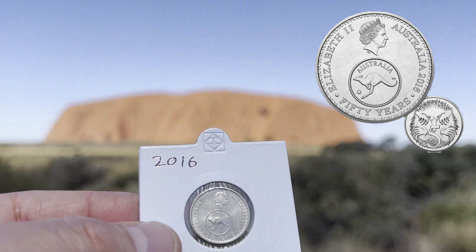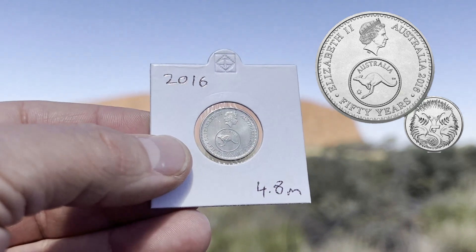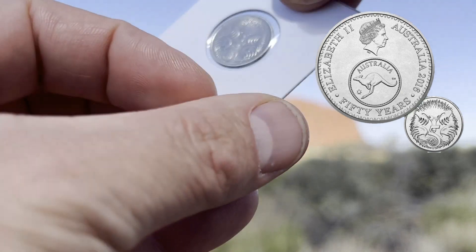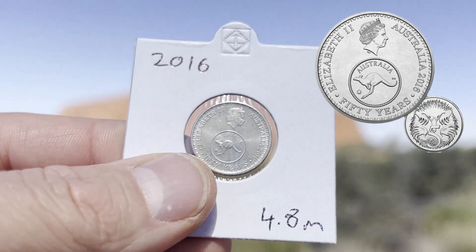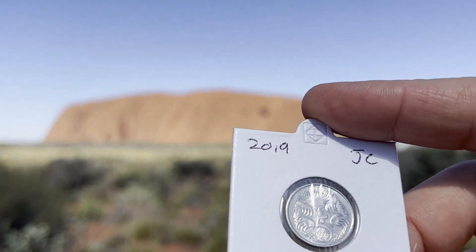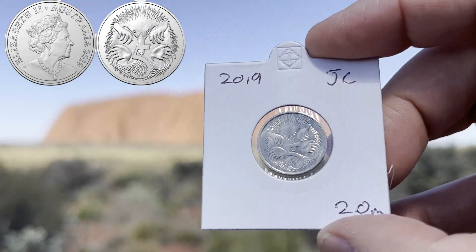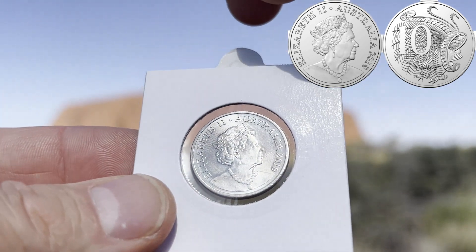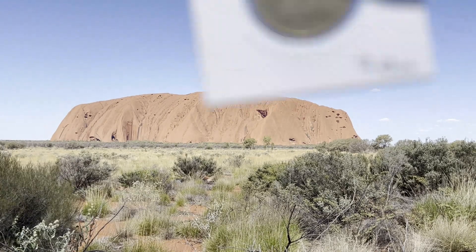Let's start with the five cent coins. First is the 2016 changeover five cent coin, minted to 4.8 million — quite a limited set, but definitely one to have in your collection. The rarest one is the Jody Clark effigy 2019 at two million. This is one of the rarest five cent coins — two million is still relatively high, but being the Jody Clark version makes it a really good one to collect.